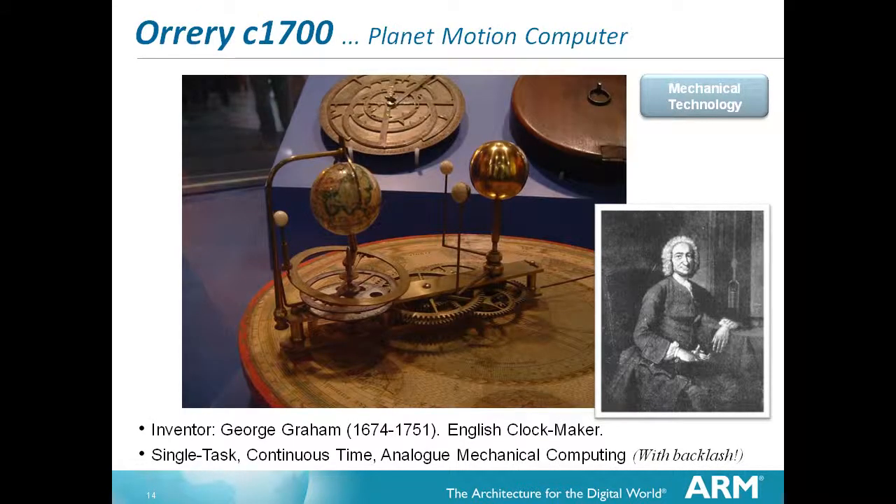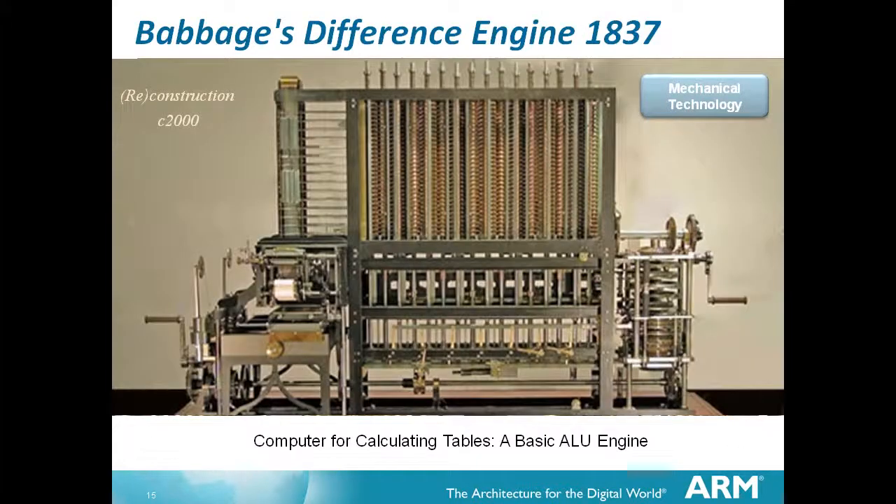Later on, by 1700, the production of metals was no longer a major problem, so the orrery is probably the first serious computer available in any quantity - but still mechanical. Babbage's difference engine, 1837, was still not possible to make at the time. Although they had metals easily, they didn't have the precision engineering - they couldn't produce the gears and cogs accurately enough. It wasn't actually created until 2000, using modern numerically controlled milling machines. So here was a computer designed on a technology that wasn't actually possible to make.